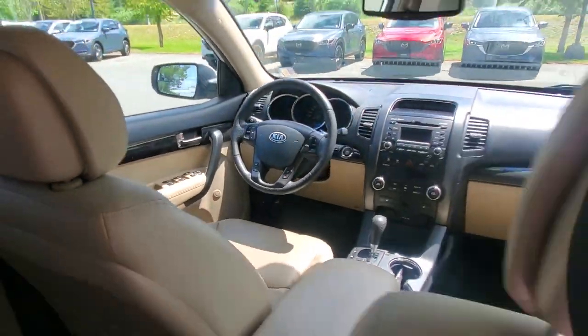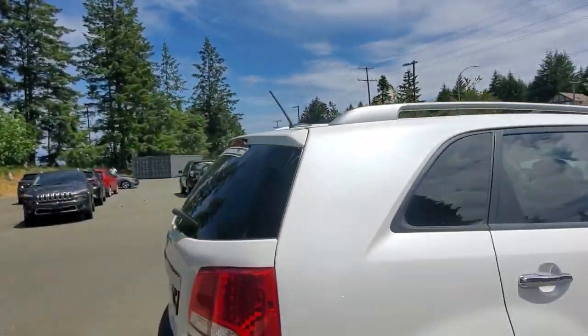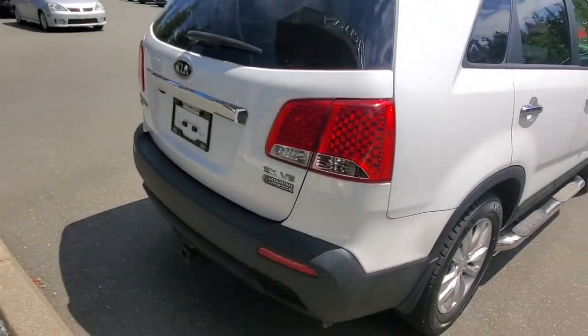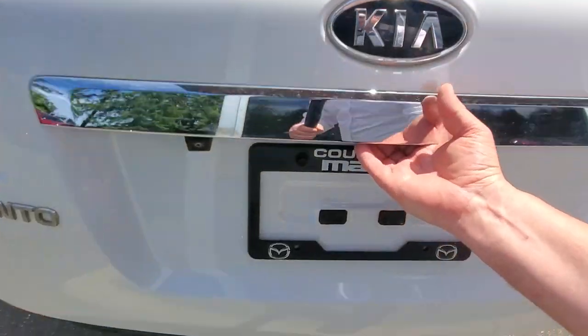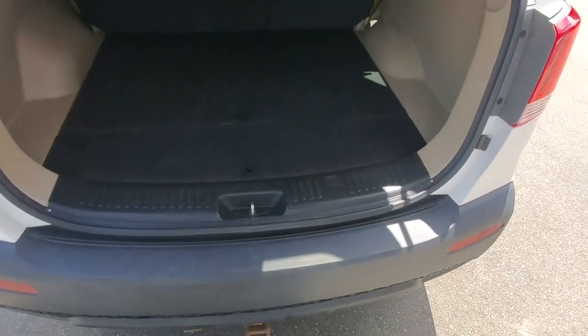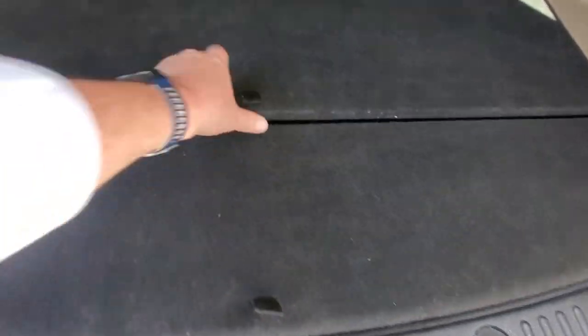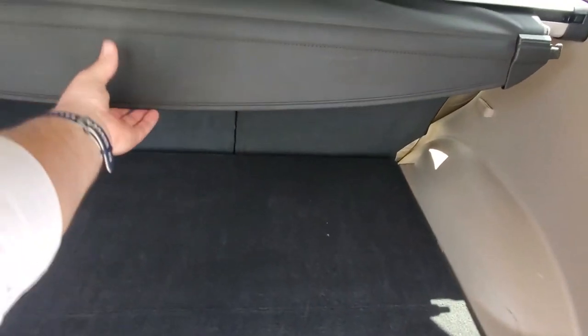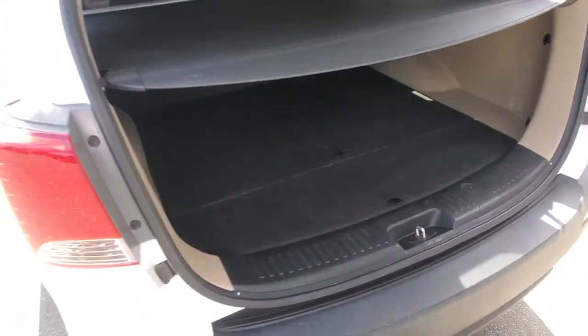The back end of the Sorento has nice big tail light lenses, the hitch receiver with wiring if you want to tow something, and a backup camera. There's lots of space back here for golf clubs or whatever you need, plus some hidden storage underneath and a cargo cover that pulls into place to hide all your stuff.